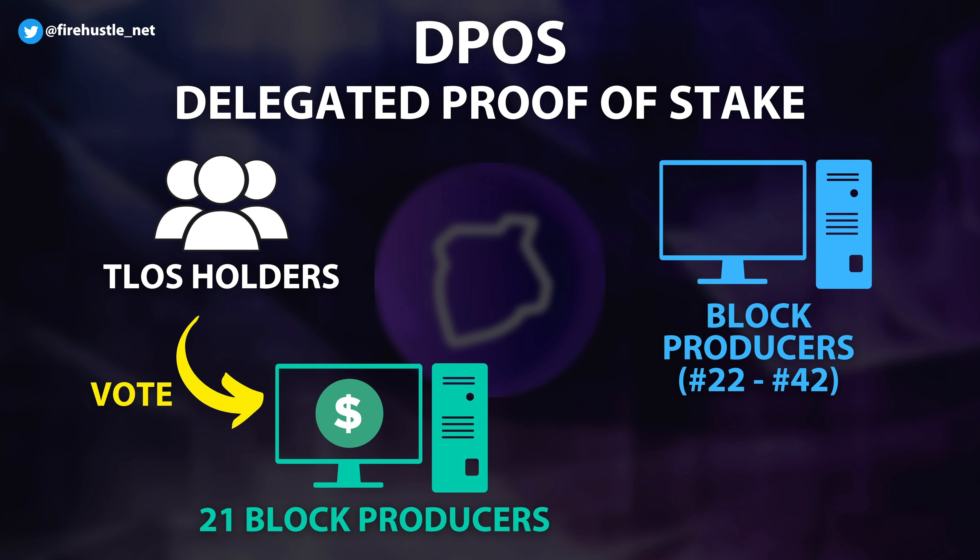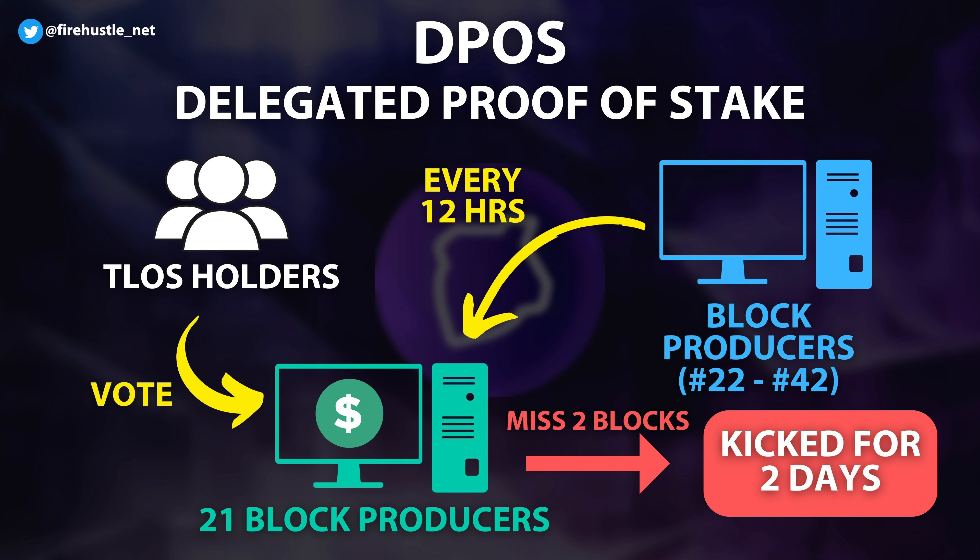While all of this is going on, block producers that didn't make the top 21 cut and fell within ranks 22 to 42 will be rotated into production every 12 hours to test their block signing capabilities. Missing blocks for two hours will cause block producers to be kicked out of the system for two days. The result is a system that auto-rotates block producers to ensure all participants are capable of producing blocks efficiently.